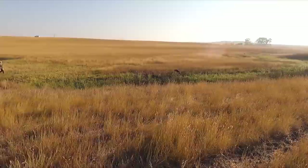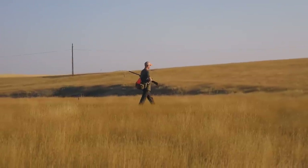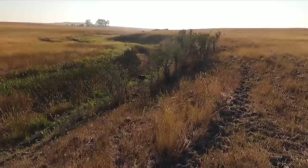We've got some hoppers down here. First thing we're looking for is any grasshoppers on the ground, and we did find some in this little valley, so that was a good sign.